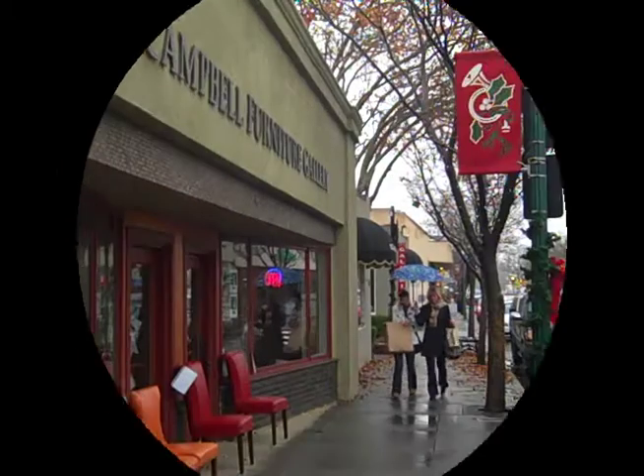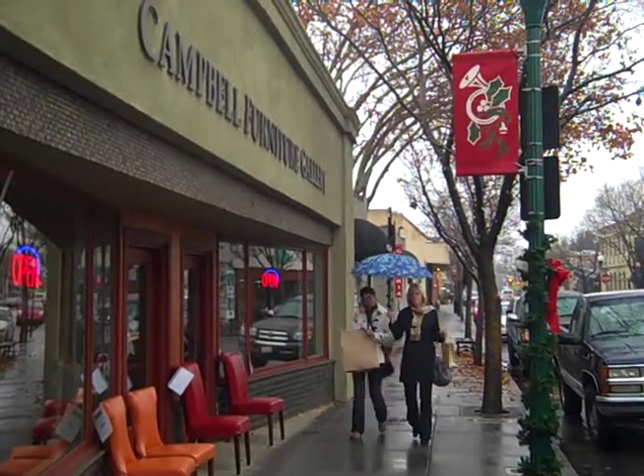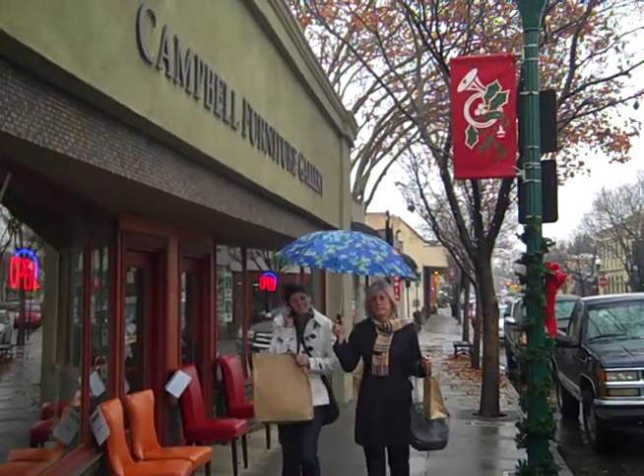Hi again, everybody. This is Emmett Brady back in downtown Campbell, California to introduce you to the most elegant new addition to the historic shopping district. It's the Campbell Furniture Gallery.